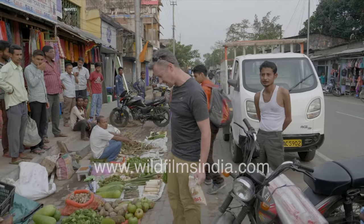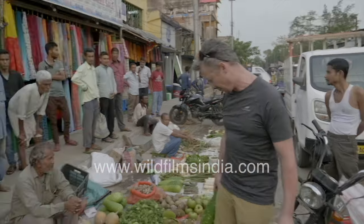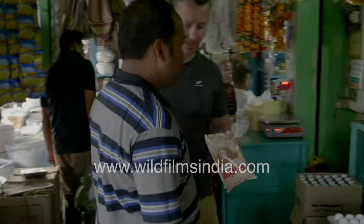We've pretty much got most of our ingredients for our night in the jungle at the gibbon reserve. Let's go next door.